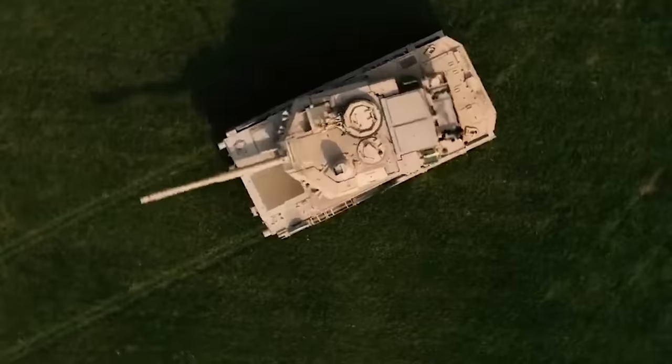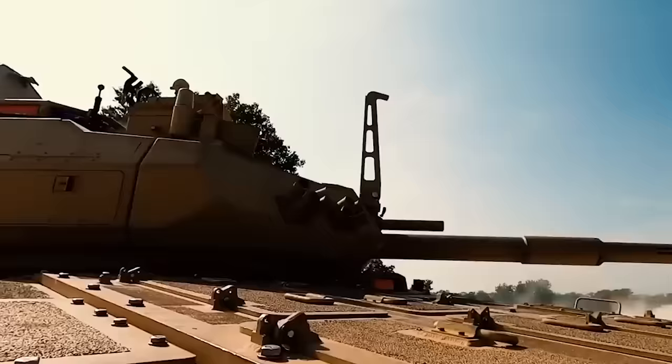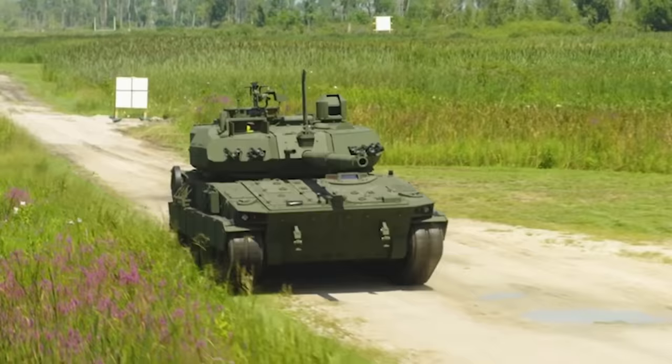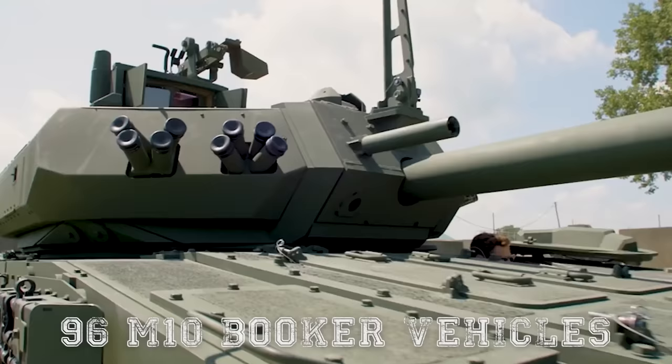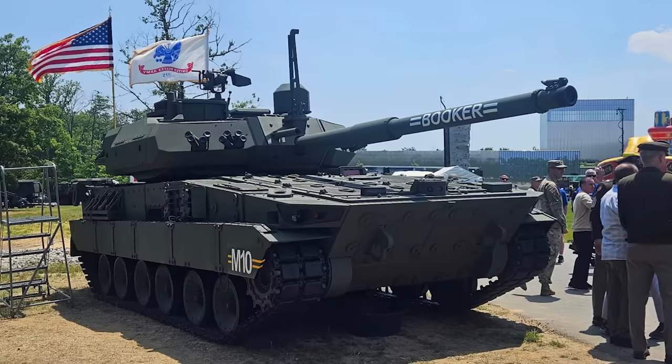After development and testing in June of that year, the U.S. Army announced the award of a $1.14 billion contract to GDLS for the production and fielding of up to 96 M10 Booker vehicles. The overall objective is for 504 vehicles in total, with 14 per brigade combat team.